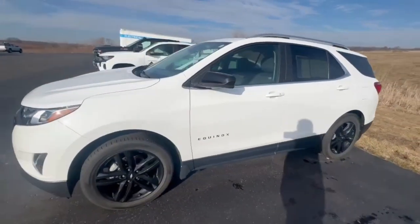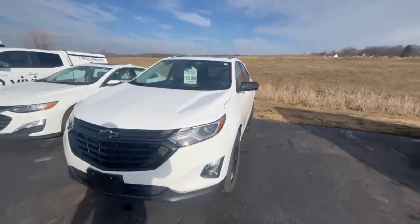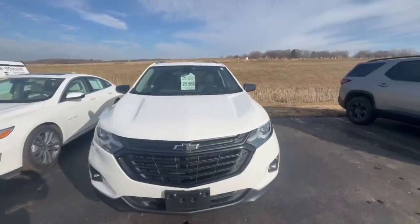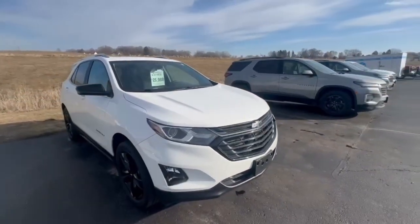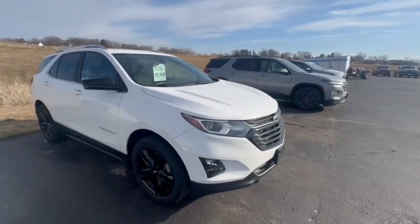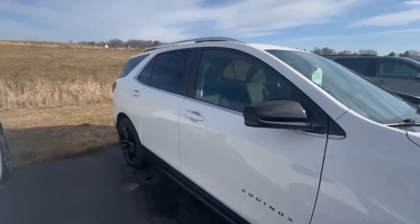Good morning, Bailey. My name is Jared out at Burtness Chevrolet in Orpherville, Wisconsin. I'm just doing a quick video on the 2021 Chevy Equinox LT. It's got the black bow tie and the black rims with a roof. Super sharp vehicle.